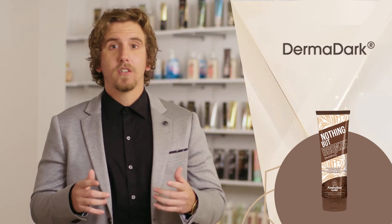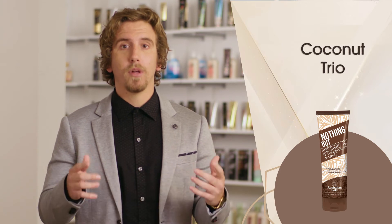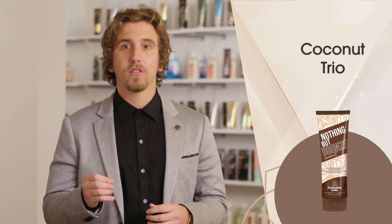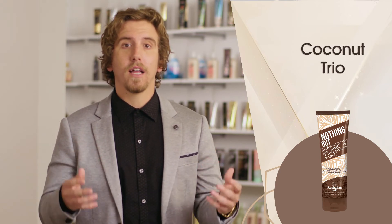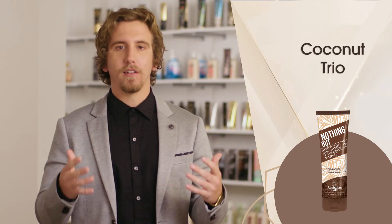Treat your skin to all things coconut. This coconut trio is a special blend of coconut water, coconut oil, coconut extract, and glycerin that conditions and moisturizes the skin, along with electrolytes to rejuvenate your complexion for a paradise glow.